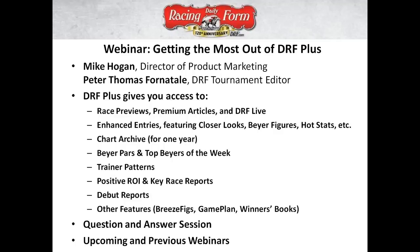Hello and welcome to the Daily Racing Forum webinar on getting the most out of the DRF Plus subscription. I'm Peter Thomas Fornatal, joined as always on these webinars by Mike Hogan, Mr. DRF Formulator himself. Mike, what's going on today?